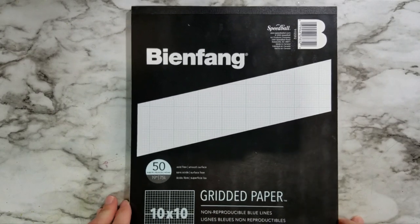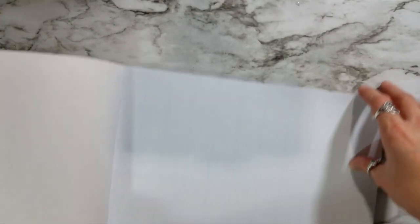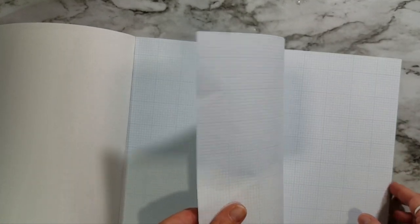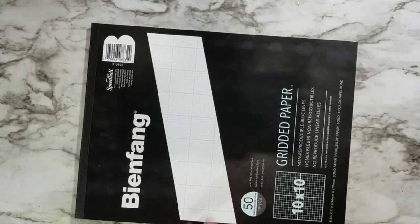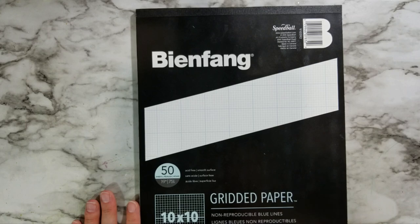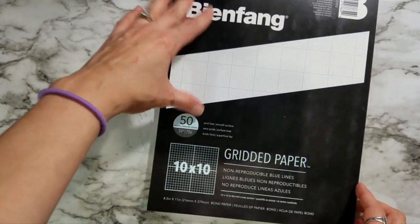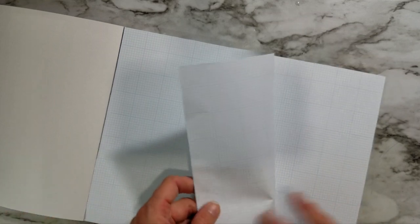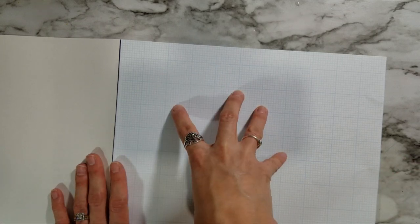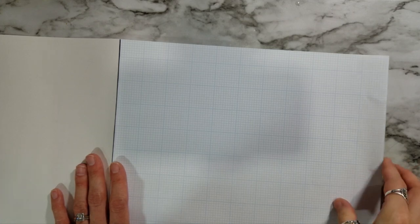I also got some surfaces and other things. The first is some gridded paper — I love this paper. This is how I do the grid method. It's a little thicker than tracing paper, but it has the grids all drawn out for me. This is a smaller pad; I have a larger one, about 12 by 16, that I use for my 11 by 14s. This one is 8½ by 11 inches, so I'll be able to cut it down to 8 by 10 size for when I want to use the grid method.